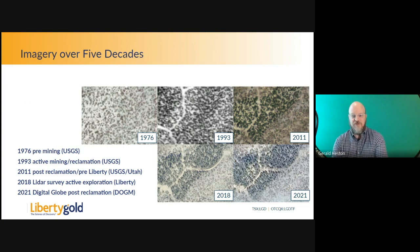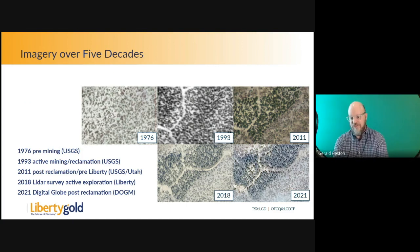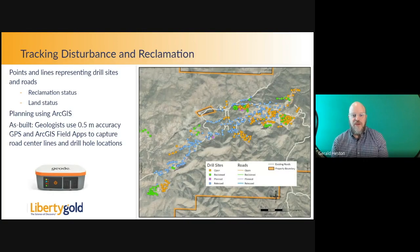I've been able to get imagery over multiple decades from various sources: 1976 pre-mining, 1993 active mining using USGS DOQs, 2011 post-reclamation — before Liberty took over — which we use as an environmental baseline, 2018 LiDAR data for active exploration, and 2021 digital globe data showing our reclamation. In GIS, drill roads are represented by centerlines and drill sites by points. I track attributes including reclamation status, date built, date reclaimed, and land status underneath.